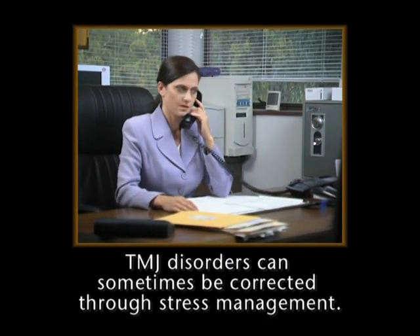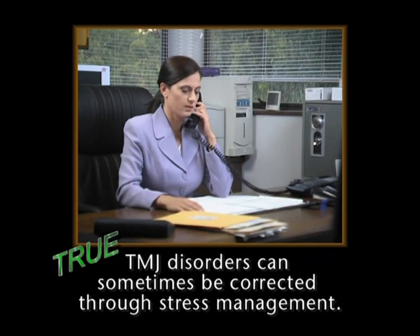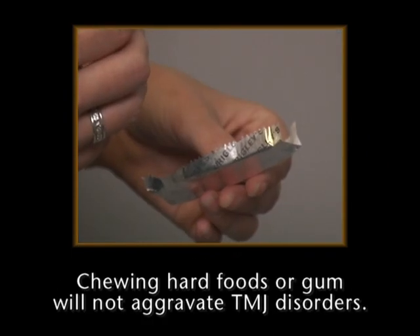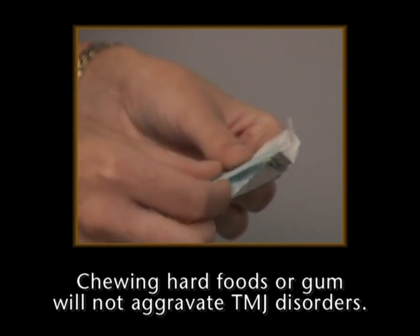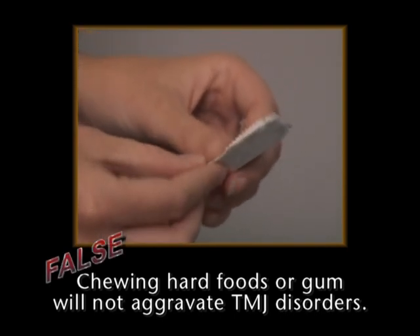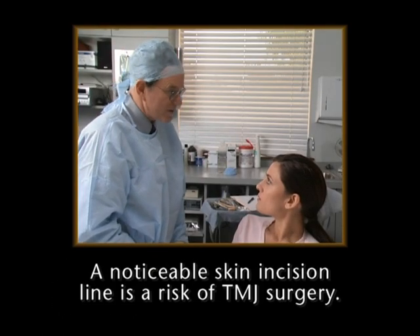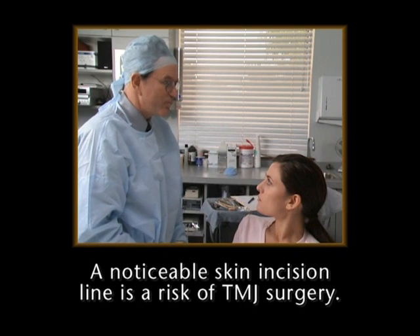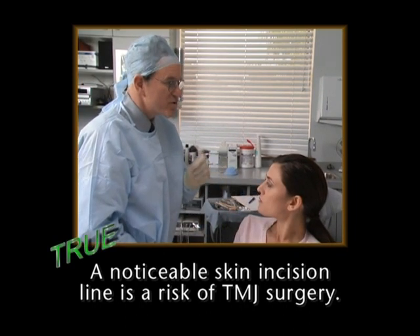True or false: TMJ disorders can sometimes be corrected through stress management techniques. Yes, in some cases this is true. Chewing hard foods or gum will not aggravate TMJ disorders — true or false? This is false. Chewing hard foods will definitely aggravate TMJ disorders. True or false: a slightly noticeable skin incision line is a risk of TMJ surgery. This is true.